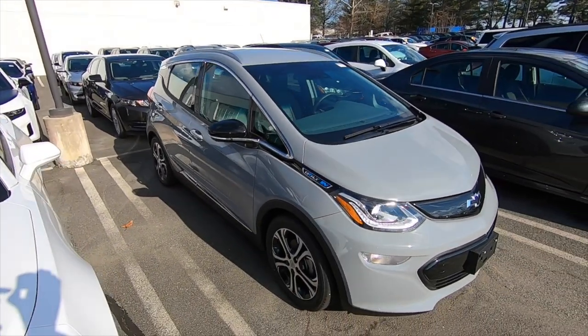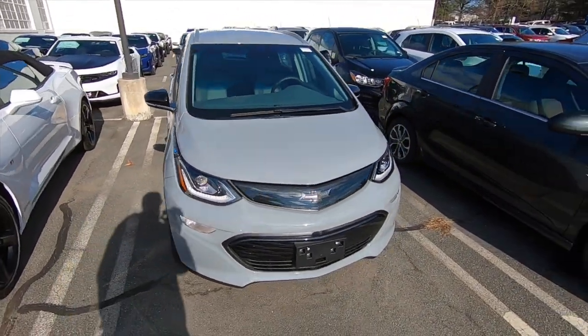Alright folks, if you're looking for a full electric vehicle and you haven't gotten a chance to test drive one yet and you're thinking of one like the Chevy Bolt, you're going to want to watch this video because I'm going to take you for a ride in this slate gray one right here.